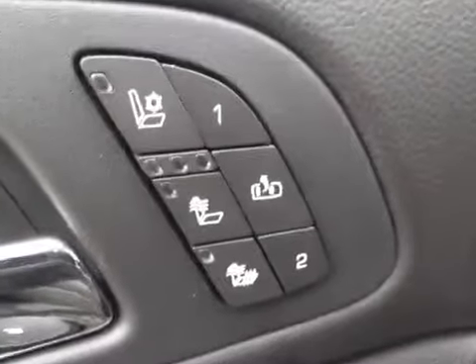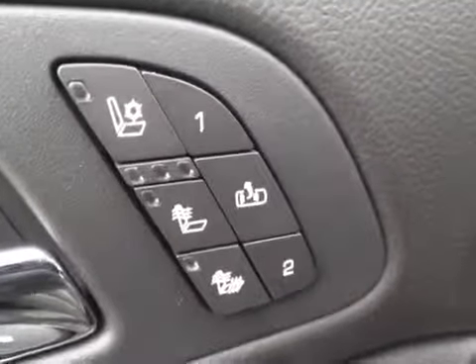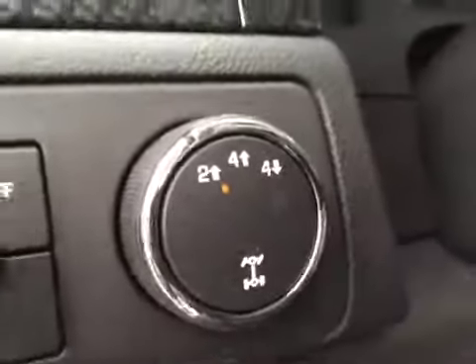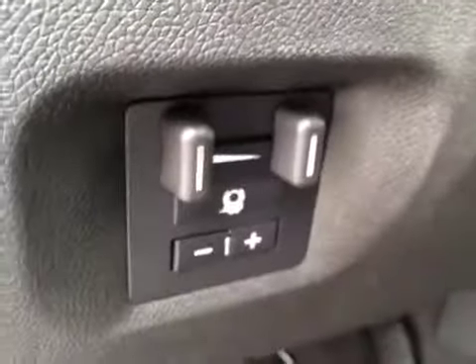Front seats are heated and cooled. The other two are easy exit and memory seat. Got your headlight control, four wheel drive control, trailer brake controller, steering wheel controls for the cruise, and steering wheel controls for the radio.